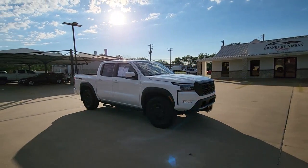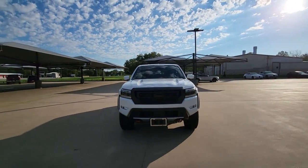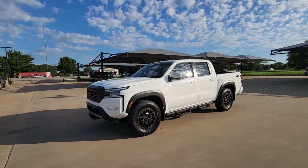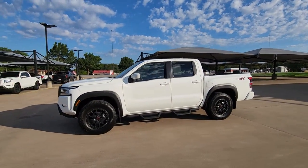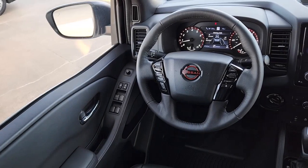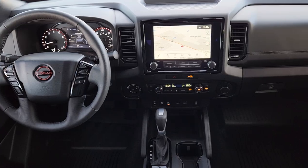The following are some of this vehicle's highlighted options: navigation system, keyless entry, sun/moonroof, 4x4, adaptive cruise control, backup camera, fog lamps, satellite radio, lane keeping assist, remote engine start. Midsize truck capability at an oversized value.